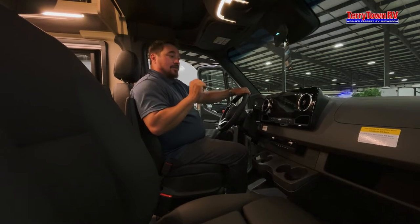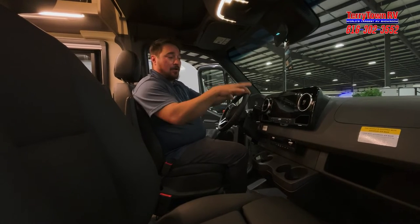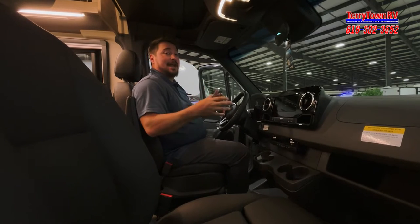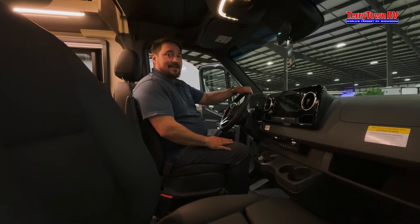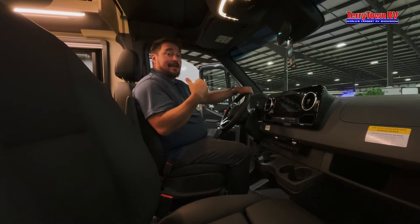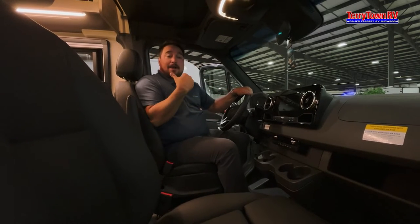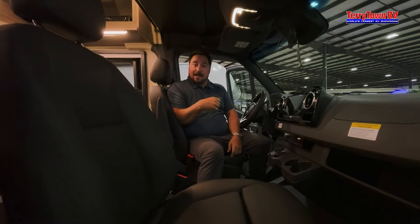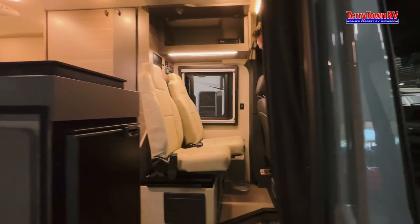It has excellent parking control with a rearview camera plus an overhead view so you can see your full surroundings — really helps you keep the coach looking better longer. The two cab chairs also spin around to provide extra seating, and they're fully adjustable up and down with recline on both.